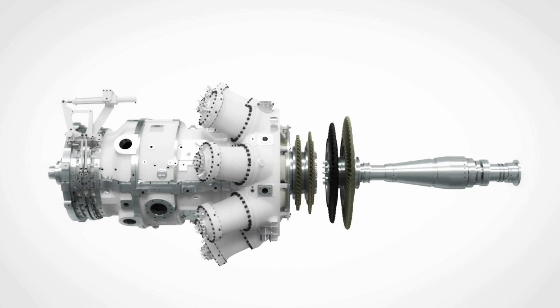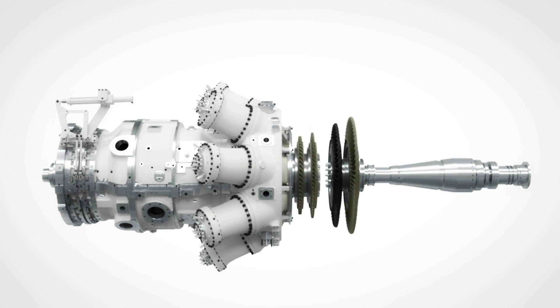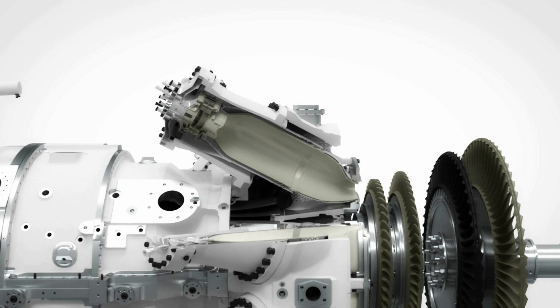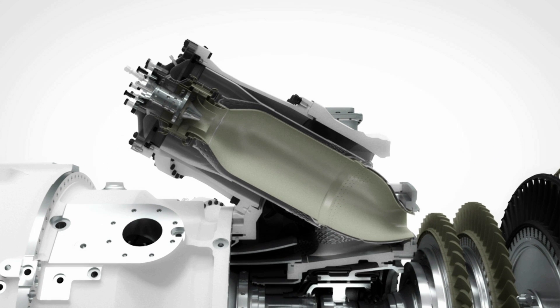The combustion system is equipped with a fourth generation of DLE burners designed to increase the power turndown range and maintain lowest emissions. The system offers robust and stable operation with dual fuel online switchover capabilities.